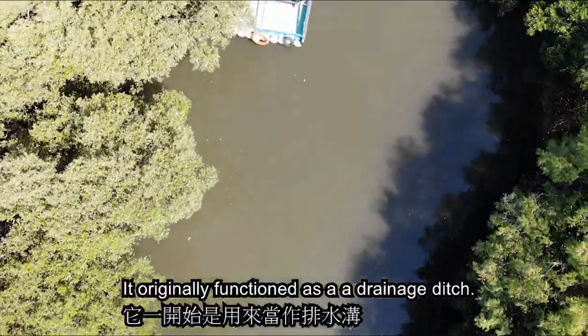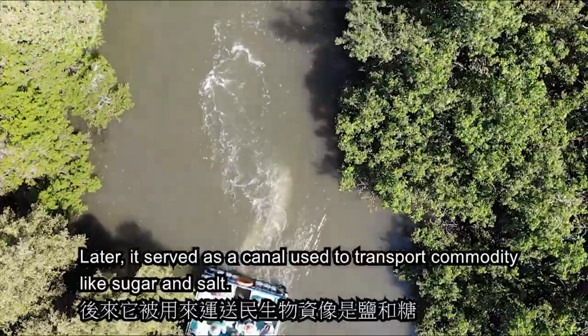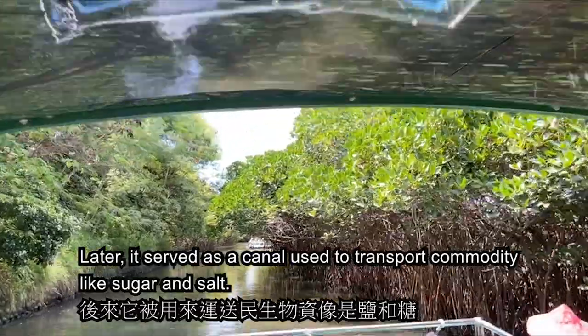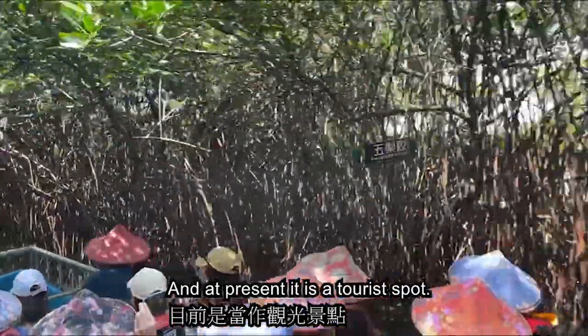It originally functioned as a drainage ditch. Later, it served as a canal used to transport commodities like sugar and salt. And at present, it is a tourist spot.